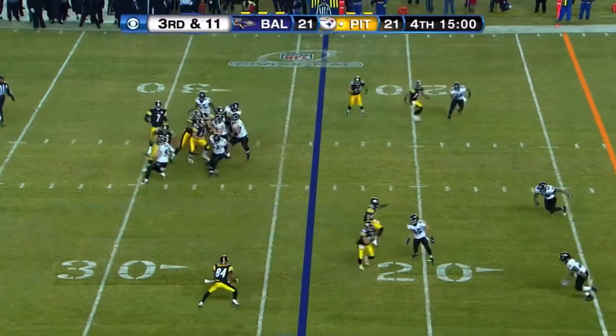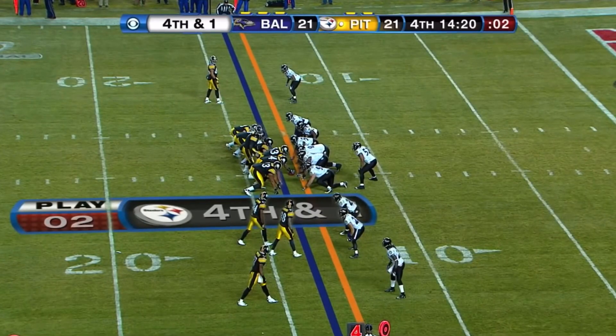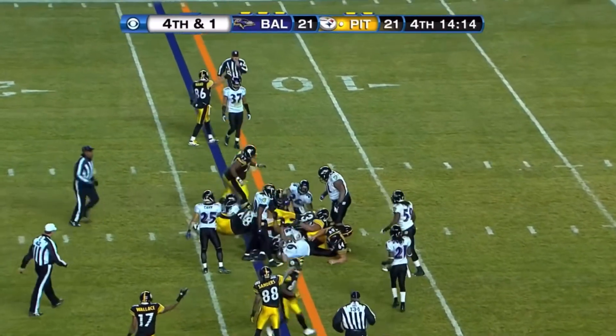Through the Steelers, quick pass to the sideline, complete to Antonio Brown. Getting anyone to jump, still not getting one to jump, and now he's going to try to sneak. And he gets it.